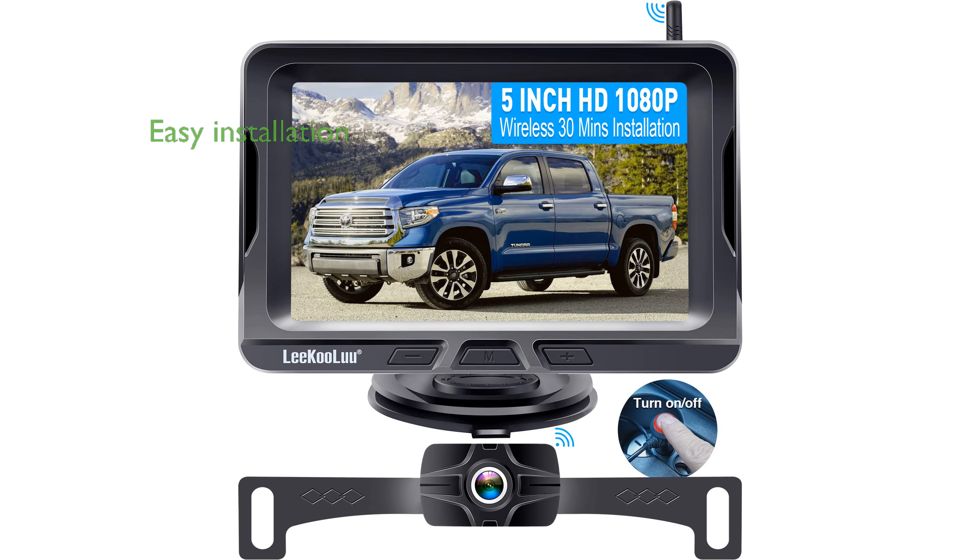The HD 1080p wireless backup camera offers an incredibly easy installation process, allowing users to connect the camera to reversing or taillights without the hassle of long video cables.